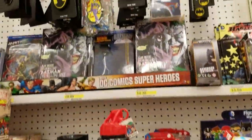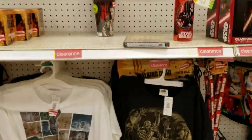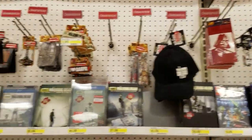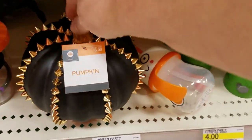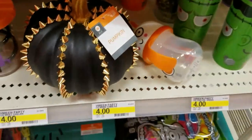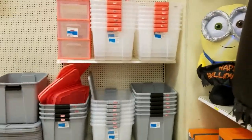Superheroes. Batman. Let's not forget the Star Wars clearance. It's not clearance, but it's a pretty cool-looking pumpkin — that'd be easy to do. Straight ahead, clearance bonanza.